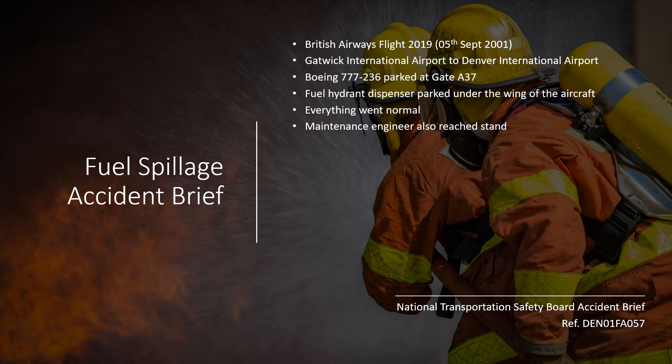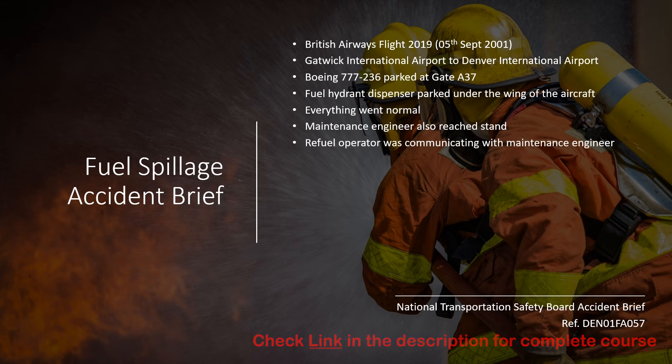At this time, the aircraft's maintenance engineer also approached the aircraft stand and stood between the aircraft's left engine and the hydrant truck to tell the refueler how much fuel to be uplifted into the aircraft. The refueler had not gotten off from the refuel truck lift and leaned towards the maintenance engineer with his back towards the fuel hoses connected under the wing. He also had the dead man's switch in his hand.